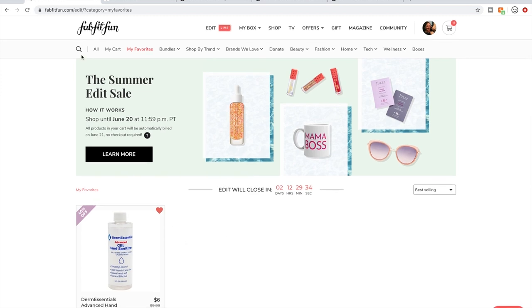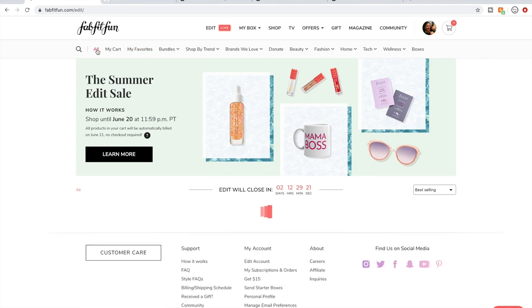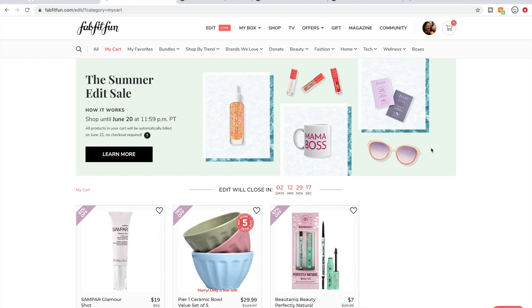The search feature is back — if you didn't notice, it was missing for a while, so I'm really happy about that. I hope they don't take it away again; it was annoying that it was gone for the past few sales. Now I want to show you what's in my cart.